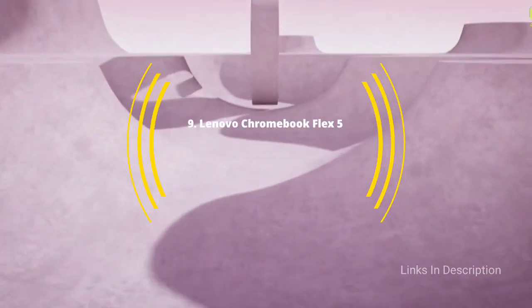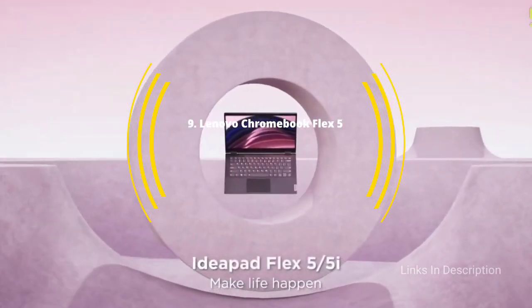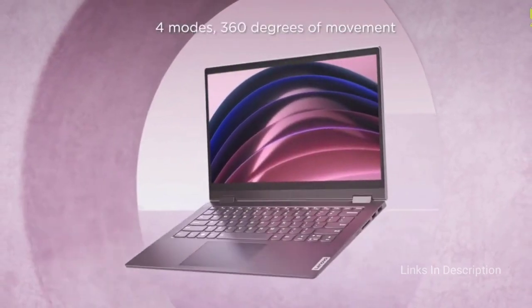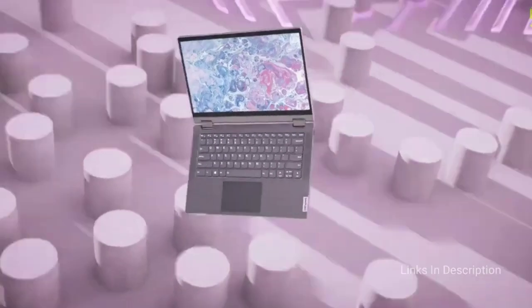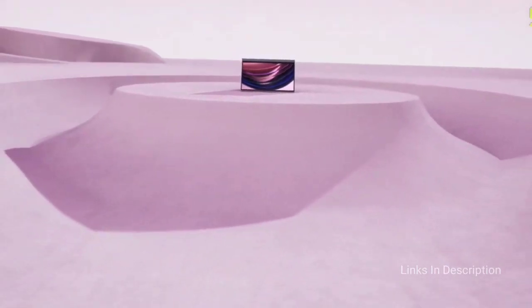Lenovo Chromebook Flex 5. This laptop is for anyone who needs a well-built and well-performing laptop but doesn't have a lot of cash. Finding a 13-inch laptop for under $500 is nearly impossible — that's a shame as it's the most popular size for a laptop. But it is not actually impossible thanks to Chrome OS, and the Lenovo Chromebook Flex 5 manages to come in under $500 and provide immersive performance, flexibility and great value.